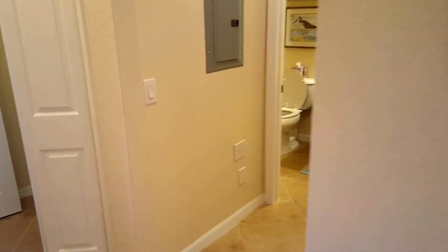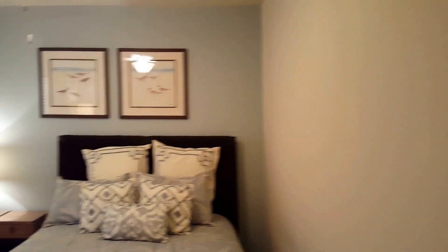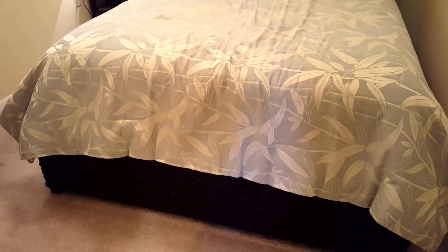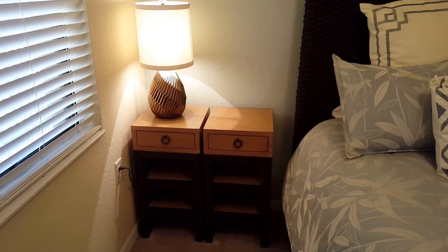Directly across from the master suite is the guest bedroom. There's carpet in both bedrooms, and you'll see the nice accent wall painted behind the bed. All the furniture here has been purchased from Bears Furniture, which is a very reputable furniture store here in the Florida area. The guest bedroom has a bi-fold style closet here for closed storage.